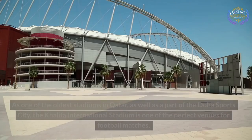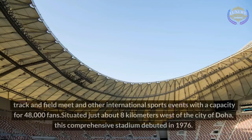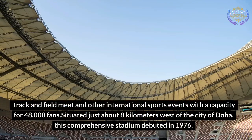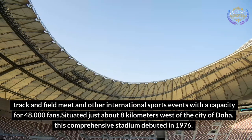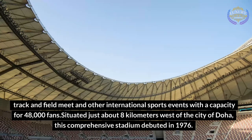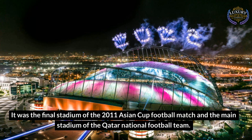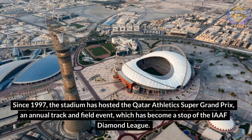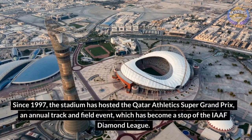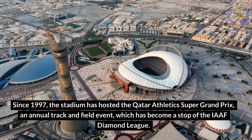Khalifa International Stadium. As one of the oldest stadiums in Qatar and a part of the Doha Sports City, the Khalifa International Stadium is one of the perfect venues for football matches, track and field meets, and other international sports events with a capacity for 48,000 fans. Situated just about 8 kilometers west of the city of Doha, this comprehensive stadium debuted in 1976. It was the final stadium of the 2011 Asian Cup football match and the main stadium of the Qatar national football team. Since 1997, the stadium has hosted the Qatar Athletics Super Grand Prix, an annual track and field event, which has become a stop of the IAF Diamond League.